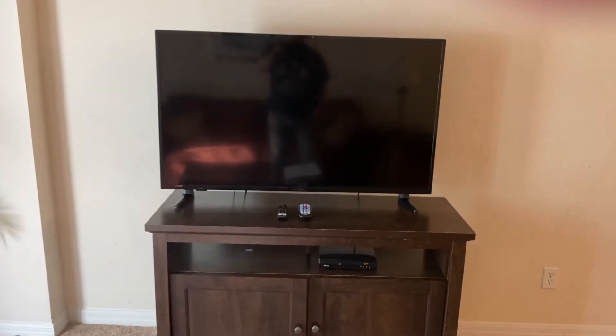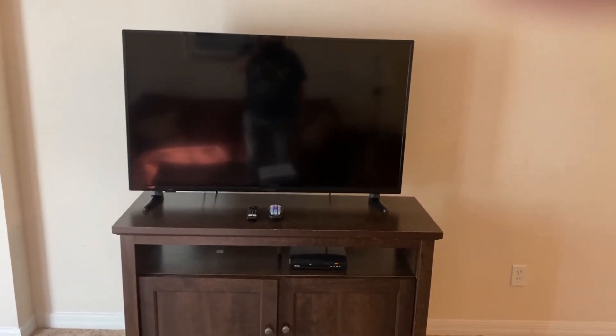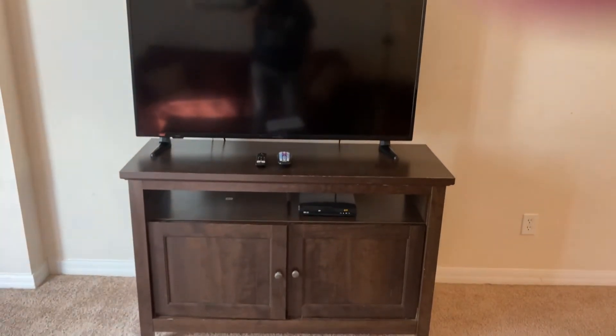We have a large flat screen TV with Netflix, Amazon Prime, YouTube, Disney Plus, and also a DVD player.